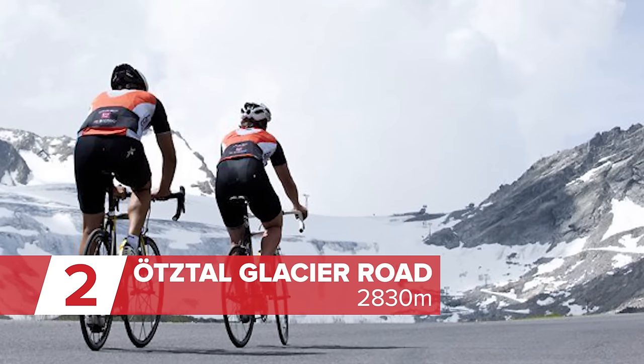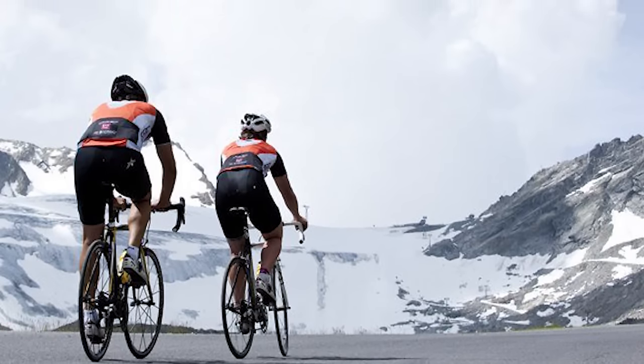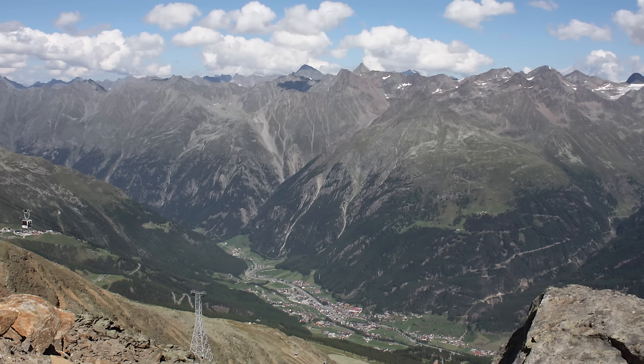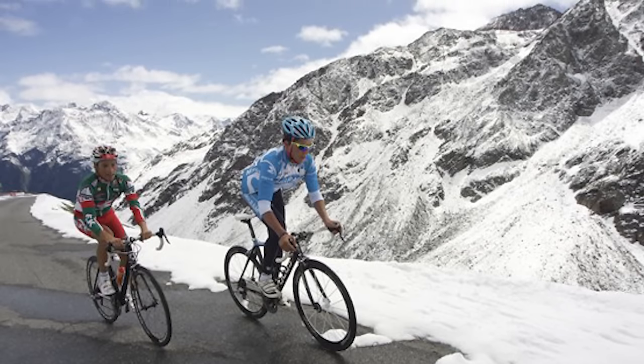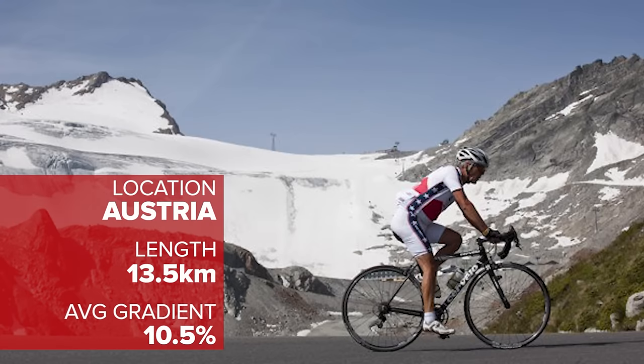As the name suggests, this climb goes to a glacier and a number of ski areas. So if you are planning to tackle this 15 kilometre beast, then you should check the weather forecast and be prepared for some pretty adverse weather conditions. The final 1.5 kilometres of this climb goes through the Rosi-Mittermeer Tunnel, but once you're through that, you'll be on the highest tarmac in the Eastern Alps.